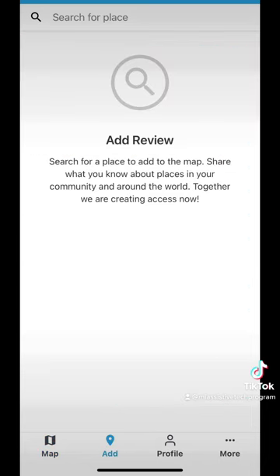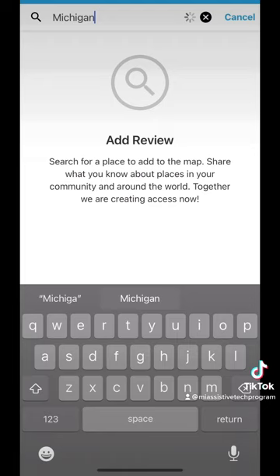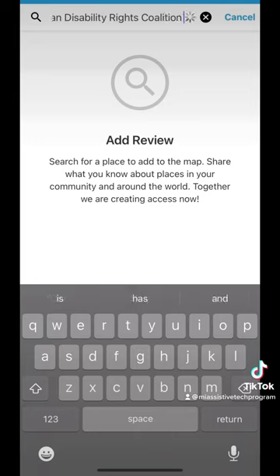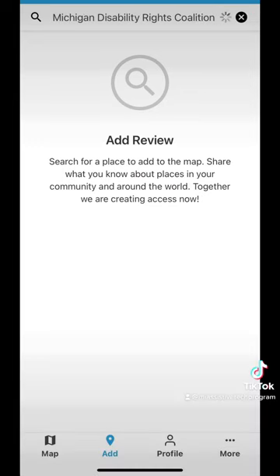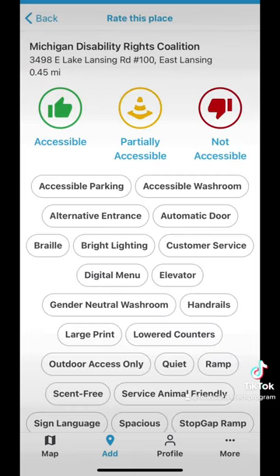Now let's go to the next tab which is Add. Here I can search places and add a review myself. I will search for our office, which is the Michigan Disability Rights Coalition. As a reminder, to leave a review you need to have an account, so you will have to make one before leaving a review. Alright, I've got that typed in and here is our office — let me click on it. Now it gives me a list of options to choose from, starting with the rating.